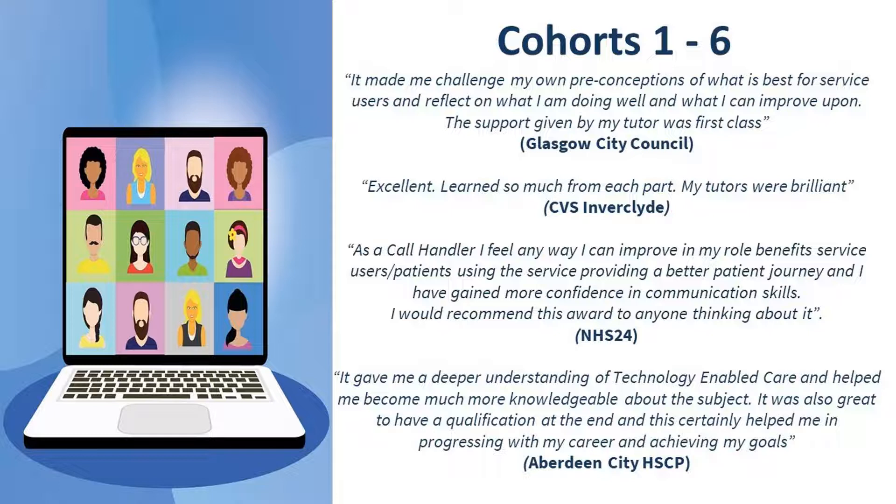The qualification has been very well received and I've added a few quotes from candidates from the initial cohorts, which have since finished and we're in the process of evaluating, just so you can get a flavour of what people have been saying about the PDA. We plan to evaluate at the end of each cohort, ensuring that we continually improve the learner experience for people who participate in the learning programme.